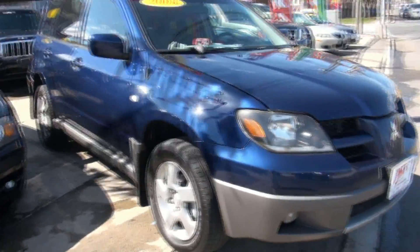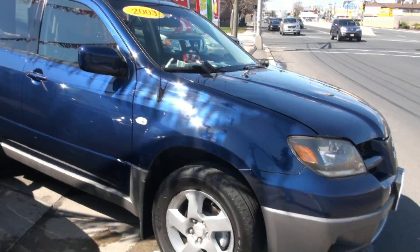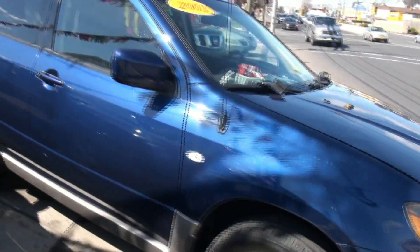2003 Mitsubishi Outlander, brought to you by JMT Motors. I haven't really done a lot of these, I have to say, but I've definitely been around a lot of automobiles.